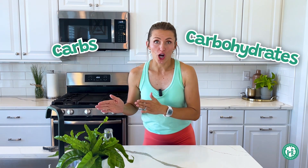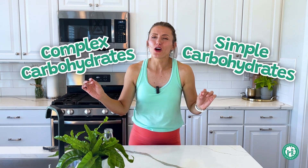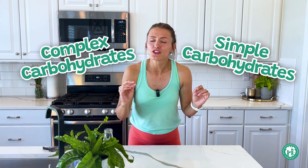That's such a long word, so sometimes throughout this video you're going to hear me call carbohydrates 'carbs,' because carbs is just another way of saying carbohydrate. Carbohydrates are our body's main source of energy, and they actually have two different types: simple carbohydrates and complex carbohydrates.